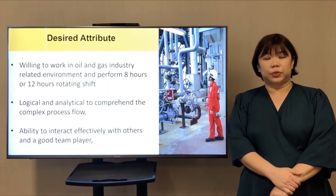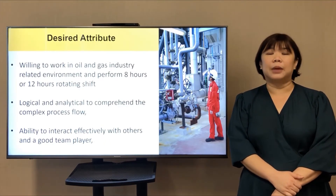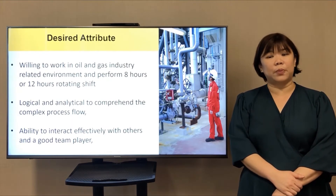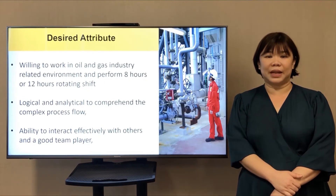The desired attributes of a process technician include being willing to work in an oil and gas industry-related environment and perform 8-hour or 12-hour rotating shifts, being logical and analytical to comprehend complex process flow, and having the ability to interact effectively with others as a good team player.